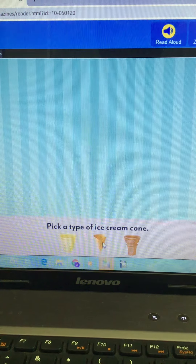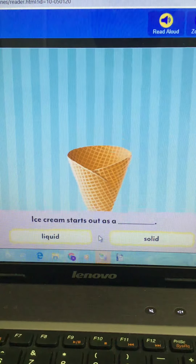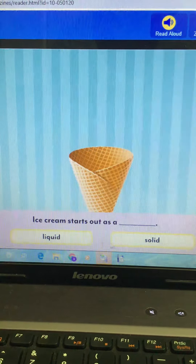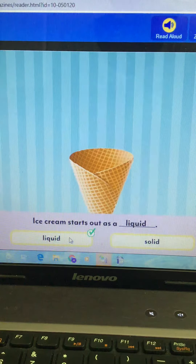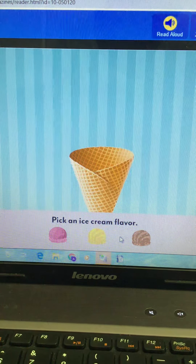I like this cone the best. Next question: ice cream starts out as a liquid or a solid? Think back to when they first start making the ice cream — it is a liquid.